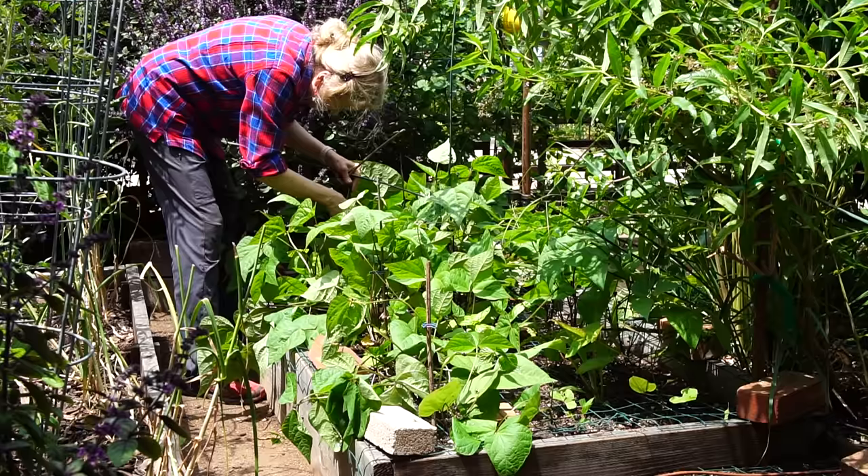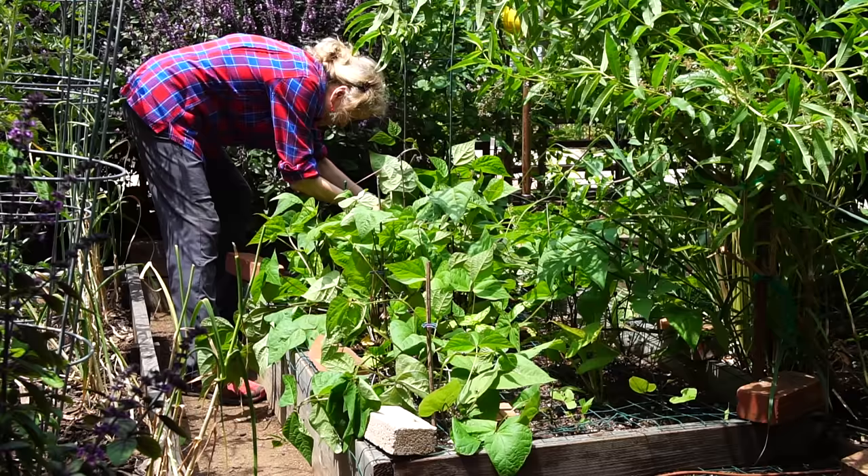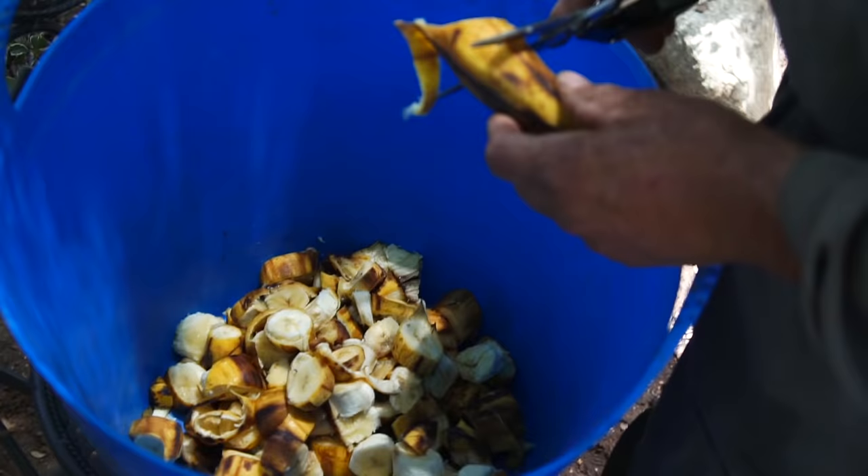While Eric pulled back the wood chips from around the tomato plants, I staked up my purple bush beans, which were falling over the raised bed and getting a little beaten up. Then I watered the Asian greens.